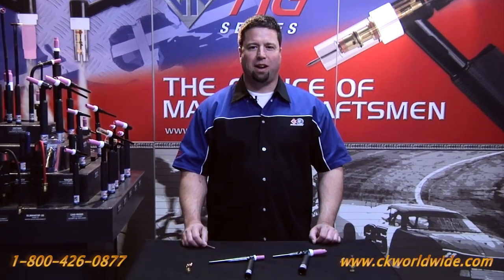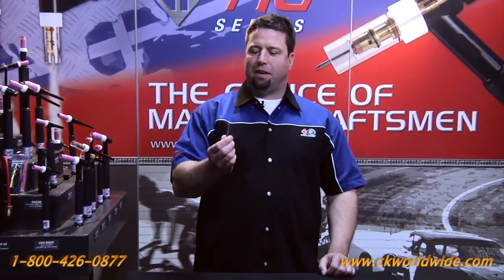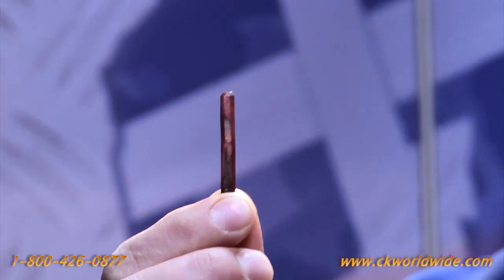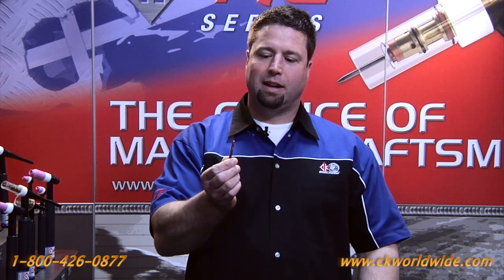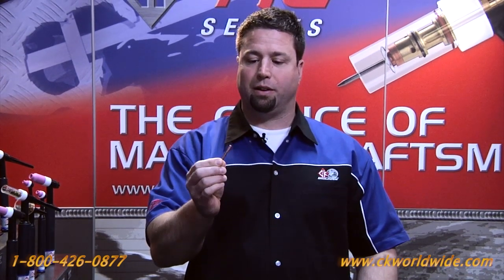Hi, Shawn here with CK Worldwide. For those of you that have this common problem — a slotted collet that has annealed, twisted, deformed, and eventually the tungsten is released and fell into the weld puddle — it's an all-too-familiar problem.